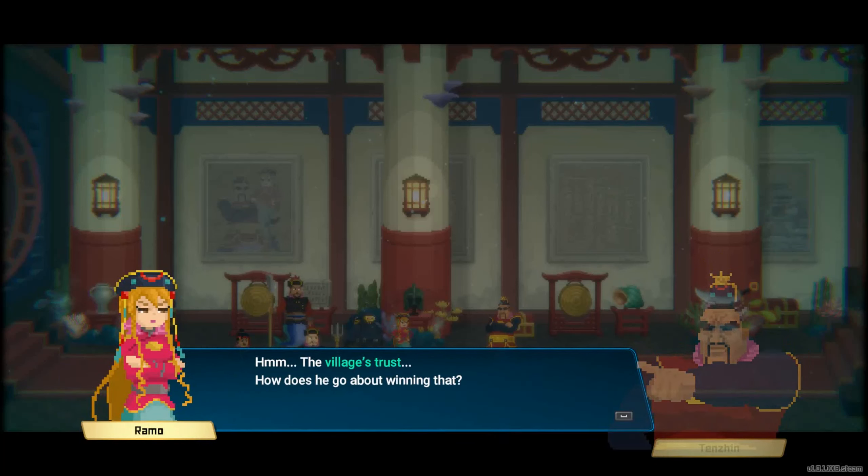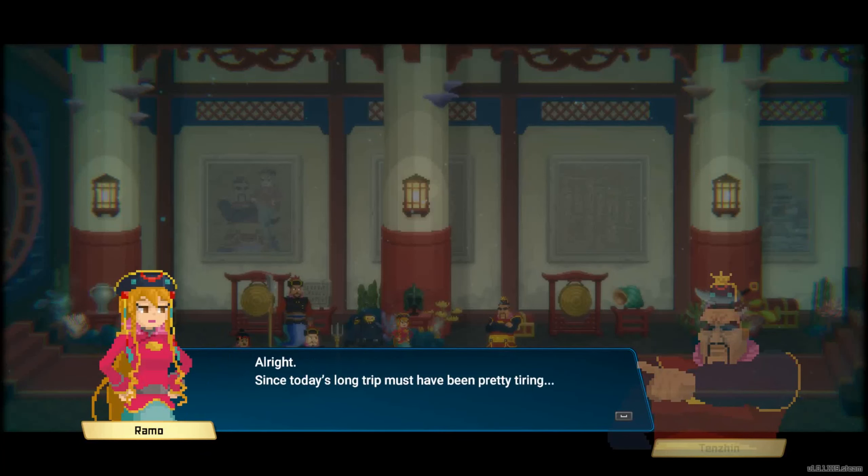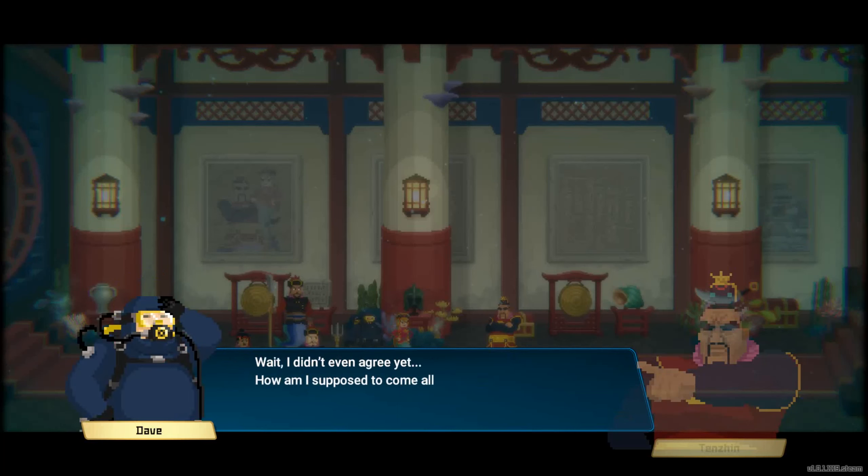Hmm, the villagers' trust... How does he go about winning that? How about asking around to see what they need? Alright, since today's long trip must have been pretty tiring — human, come back here tomorrow. You'll have to listen to the villagers' requests. Wait, I didn't even agree yet! How am I supposed to come all the way here?